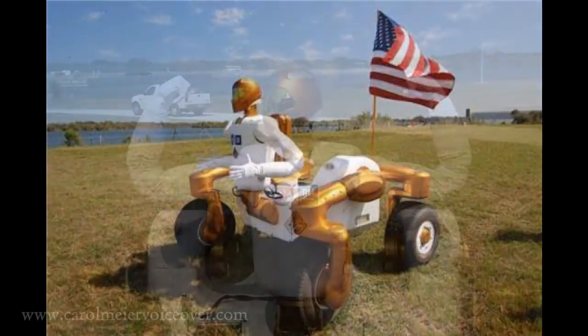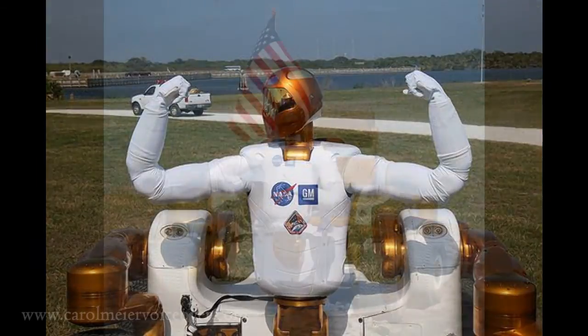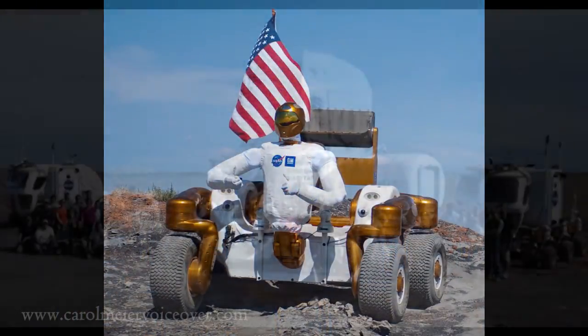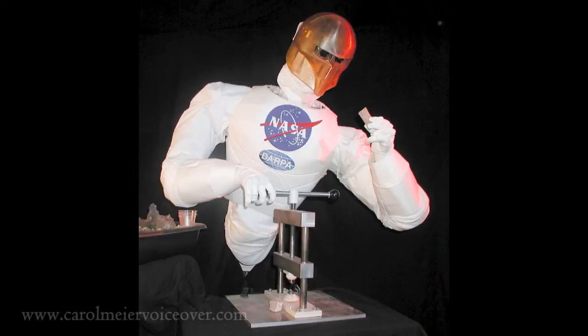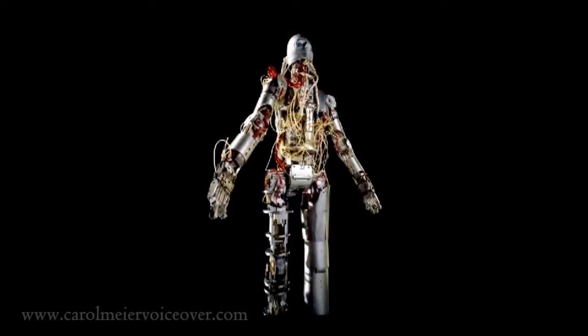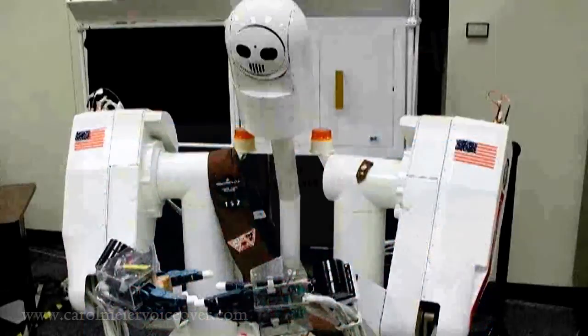Mobility options for Robonaut are currently being tested. One was a four-wheeled base, tested during the 2011 RATS, or Research and Technology Studies mission, in the Arizona desert. During the past decade, NASA gained significant expertise in building robotic technologies for space applications. NASA's experience with R2 on the space station will help them understand their capabilities for possible deep space missions.